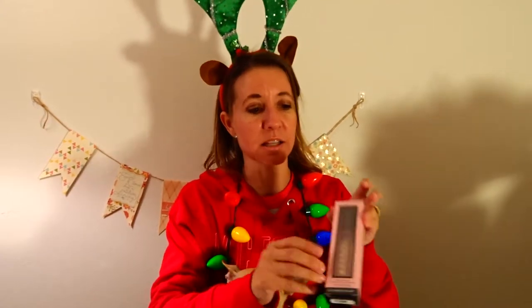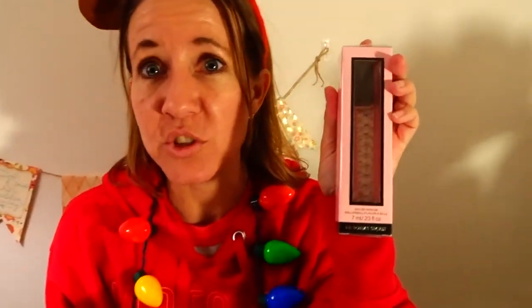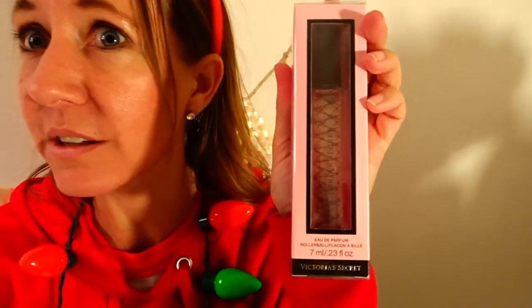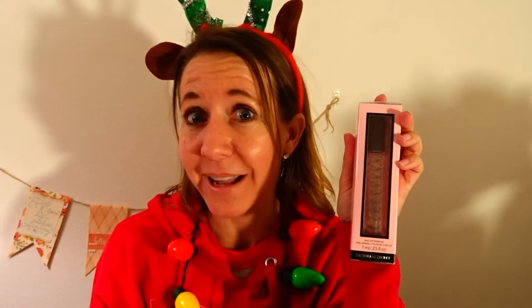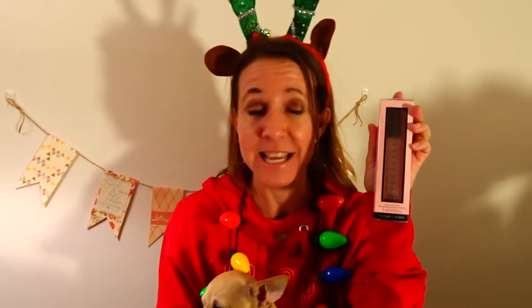The next gift under $10 is a rollerball. These rollerballs are from Victoria's Secret — they're little rollerballs of perfume. They're regularly $18, right now they're on sale for $6. Generally if they go on sale they only go down to $8, but right now at $6, with tax and everything it's going to be less than $10.